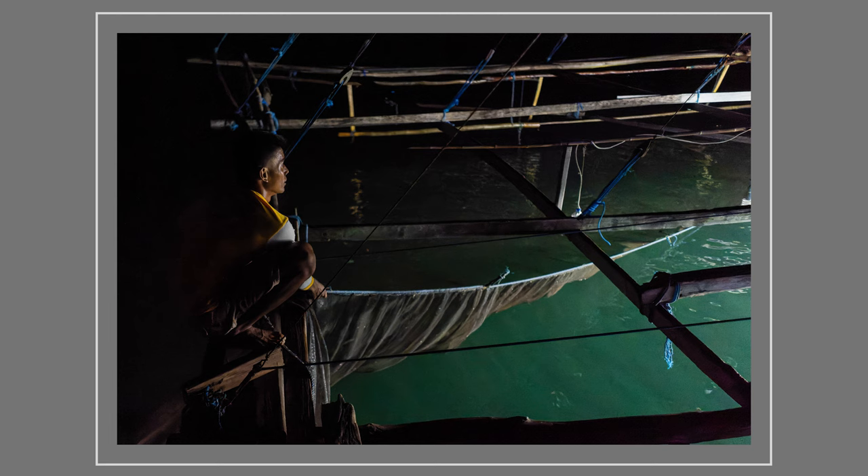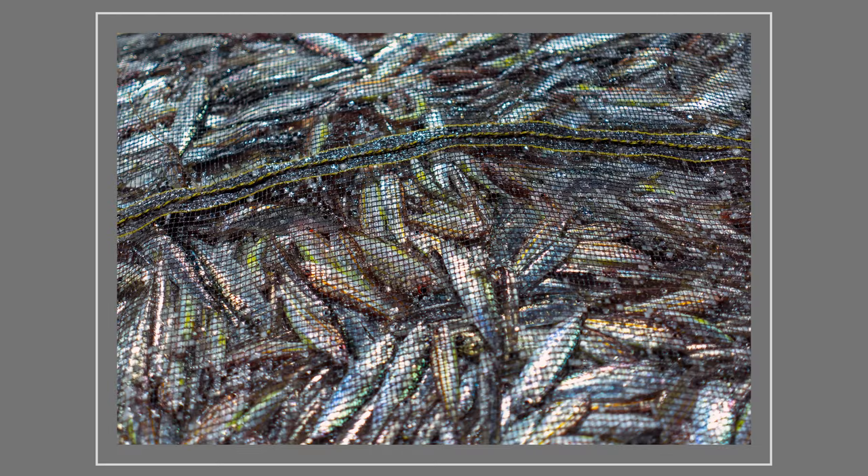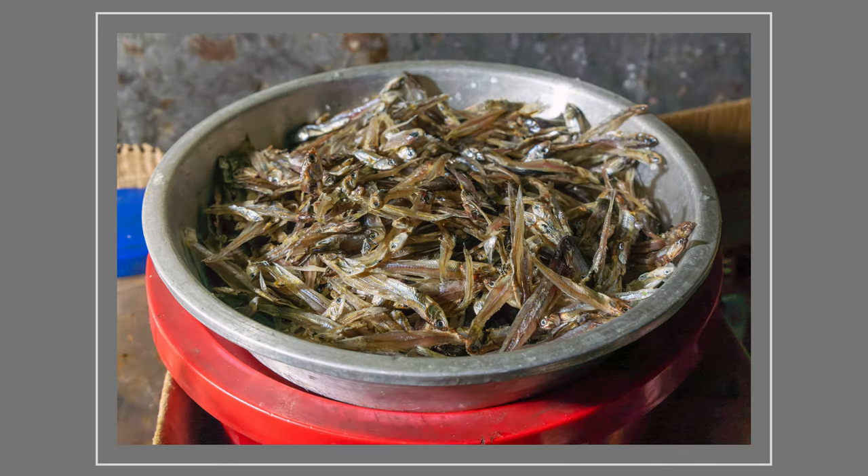Bagan fishing is only done at night, and during the dark moon phases. The fish they catch is ikan teri, a small anchovy that's most often dried. It's a staple in Southeast Asia.